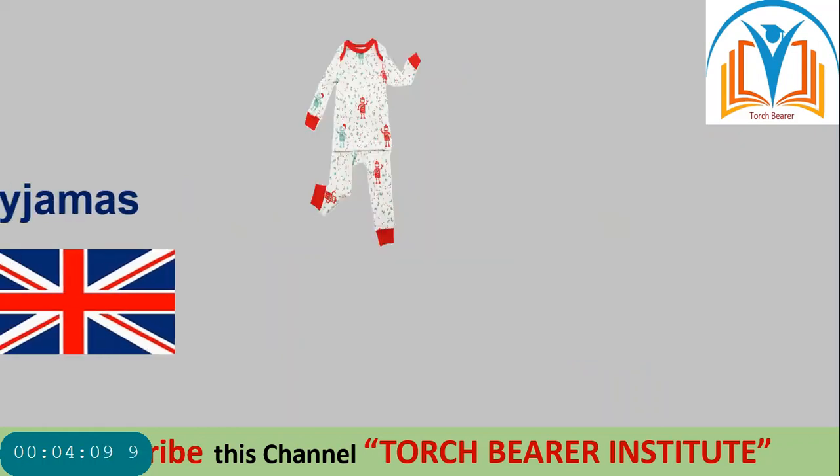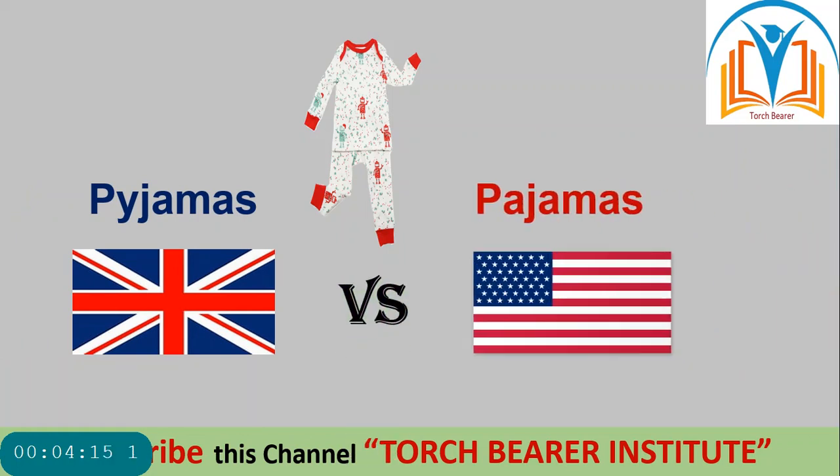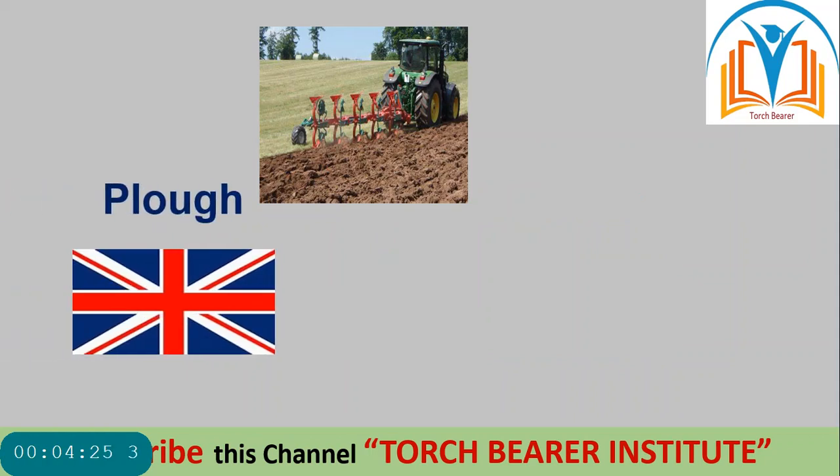Next picture. 'Pyjamas' — British word has different spellings while the American word has different spellings. In British English it is P-Y-J-A-M-A-S while in American English it is P-A-J-A-M-A-S. Spellings are different in British and American.